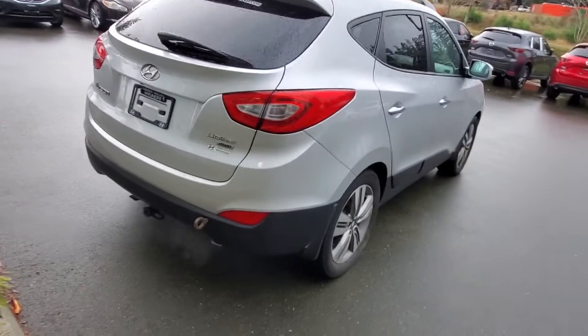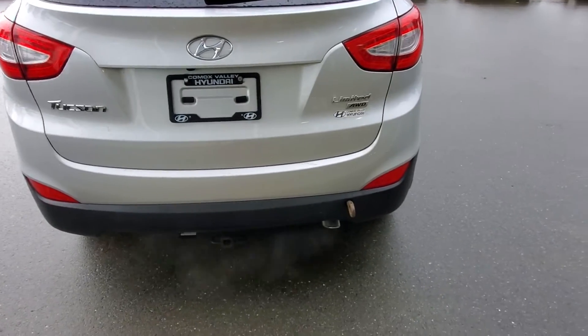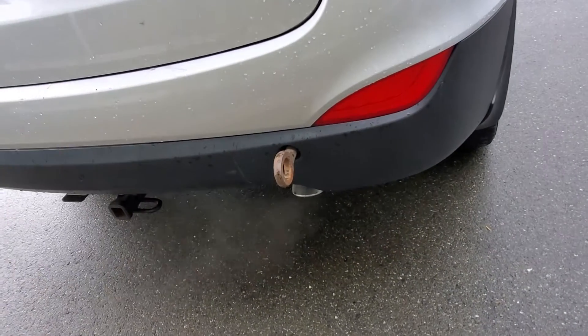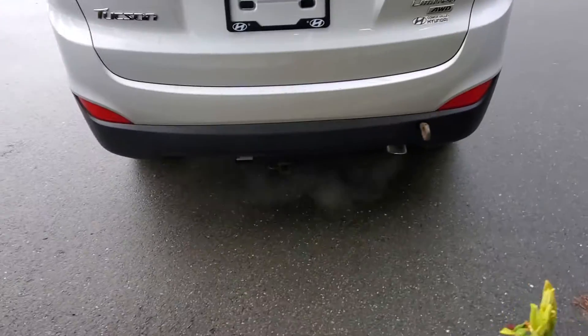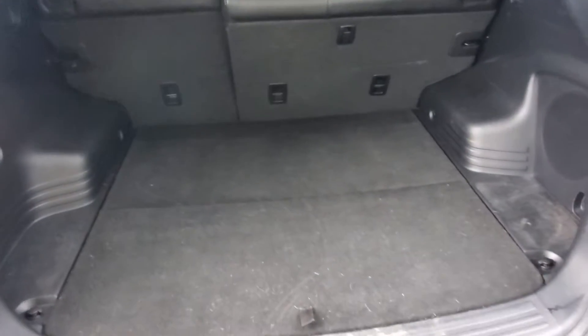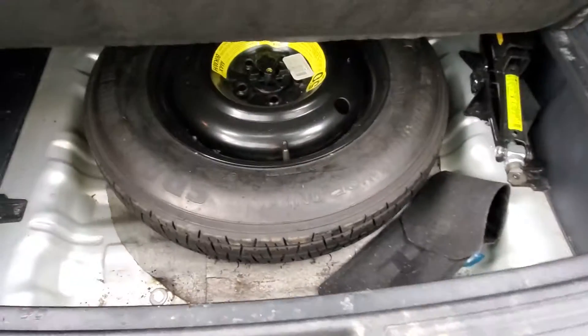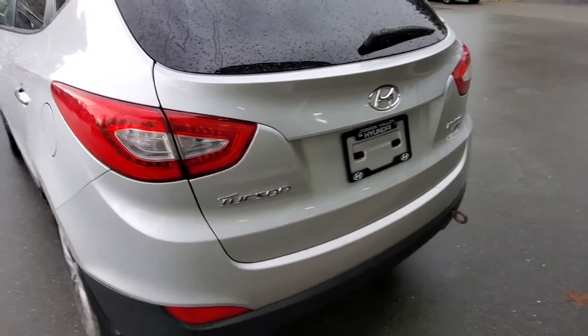Let's check out the hatch. It's got an accessory hitch — great for attaching a kayak, canoe, or towing something. Opening up the rear hatch reveals great cargo space with a 60/40 split rear folding seat. Underneath the floor is your spare tire and tools. The back end of this Tucson is in really nice shape.